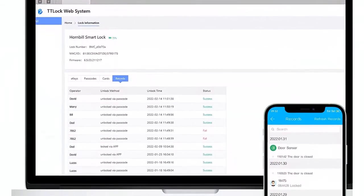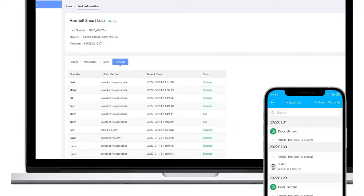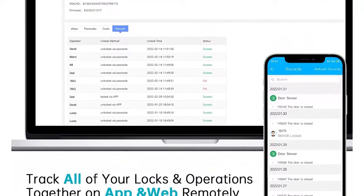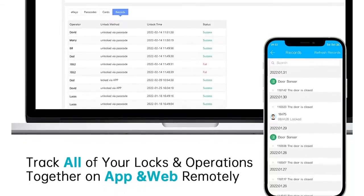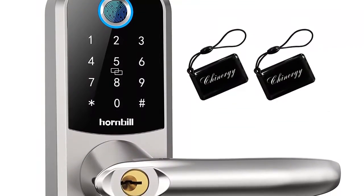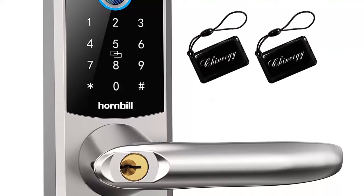An ideal new home gift for the home. Excellent customer service — Hornbill fingerprint door lock provides a one-year warranty and free lifetime technical support for your gate lock. Any questions such as installation or app problems, or for more gateway information, please contact us at any time.